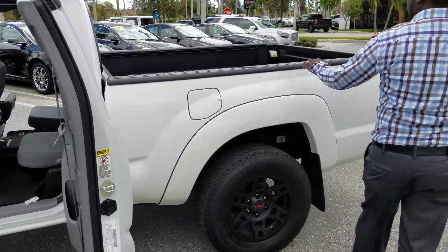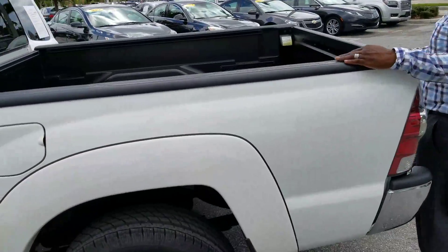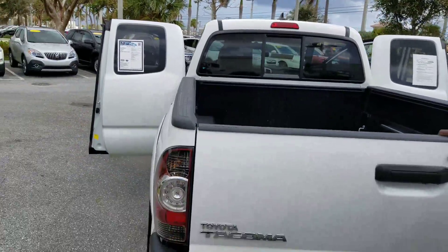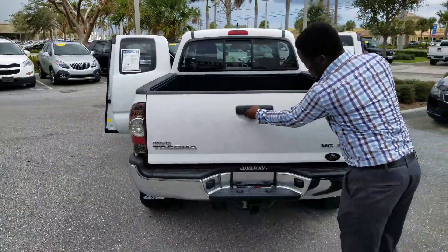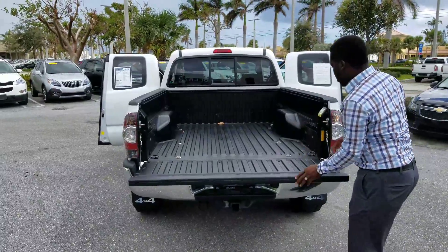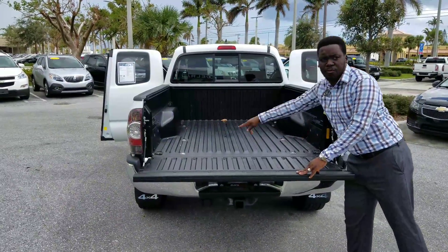You have a nice bed liner on here. Also, you have your tow capacity — you can also tow with this vehicle. You can see real nice with the backup camera. You've got your side pockets that you can store stuff inside of.